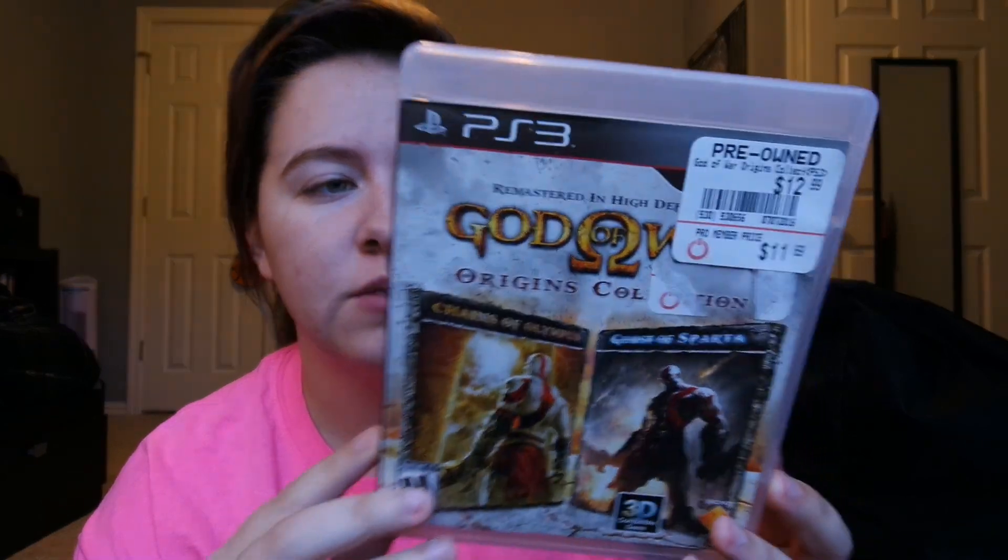With that credit I got some PS3 games. I don't even have a PS3 yet but I plan on getting one this summer, so I'm getting a jump start. I got the God of War Origins Collection, which comes with the PSP games — Chains of Olympus and Ghost of Sparta. I've never played any God of War games, though I tried a bit on PS Now but the lag was really bad due to my internet, so I'm looking forward to playing them when I get a PS3.